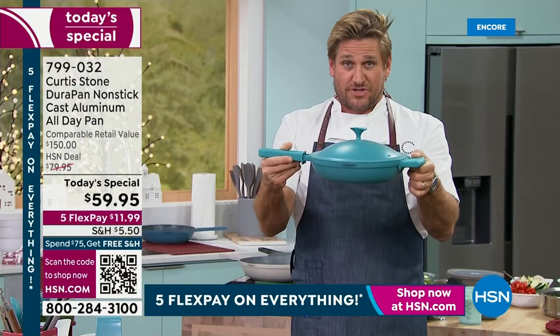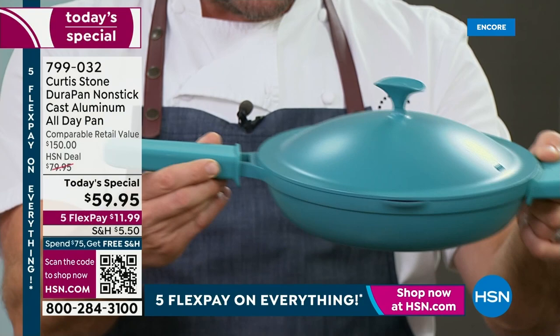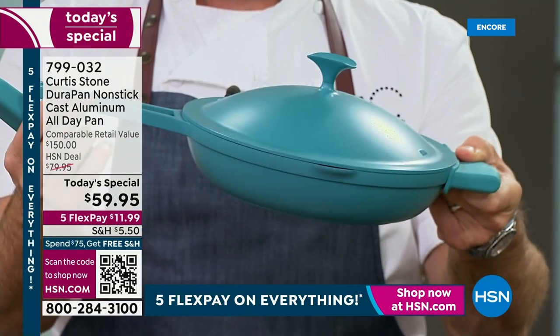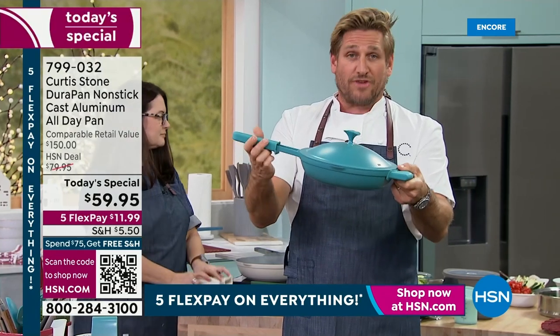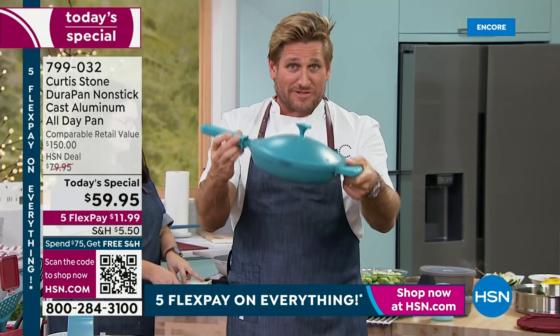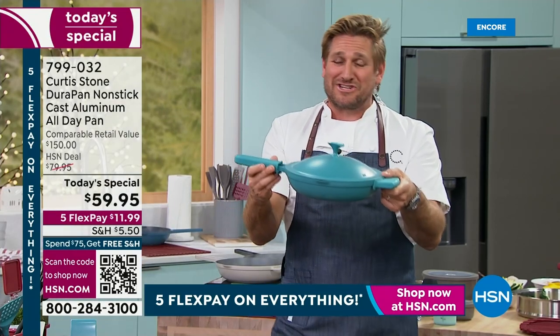If you go and comparative shop this, please do — go look for the everyday pan. They're about $150. Here's the problem: you can't put them in the oven. I call mine the all-day pan because you're going to use it all day — breakfast, lunch, and dinner. And you're taking this home for less than $60. Let's show you the animation.